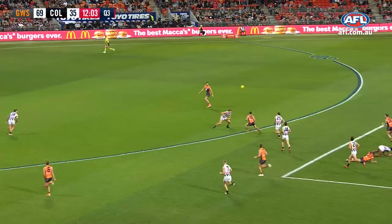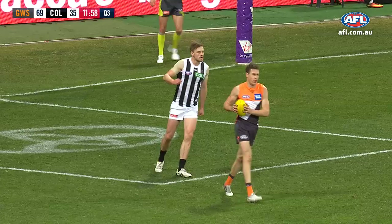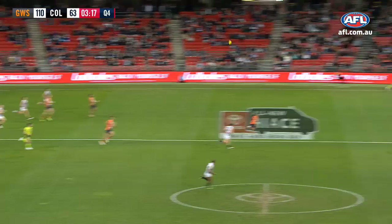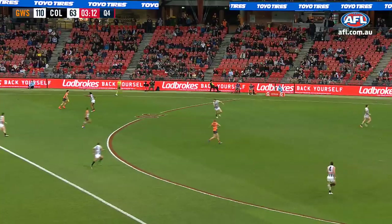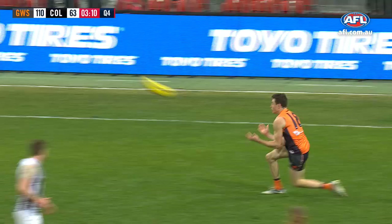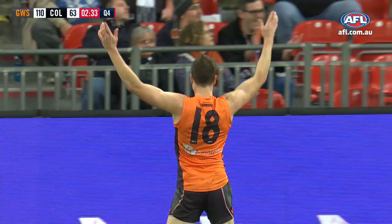Finlayson unselfish — he once kicked six against Collingwood and didn't get the three votes. Have to wait till week two of the finals to get Cornelia, it appears. Here's Green — Finlayson's backing back to the goal square, Green looks for Cameron. Opening up a buffer in the Coleman medal race — six straights from Jeremy Cameron.